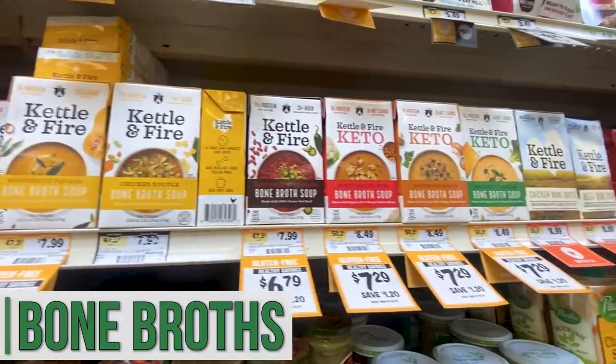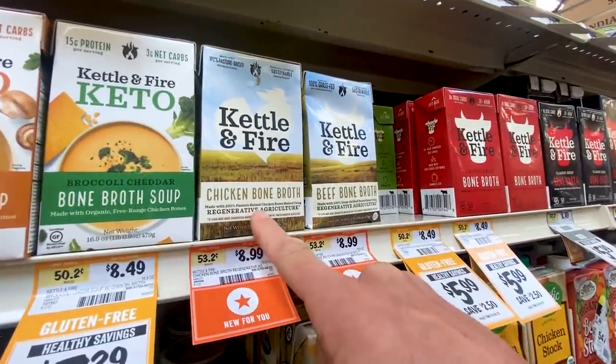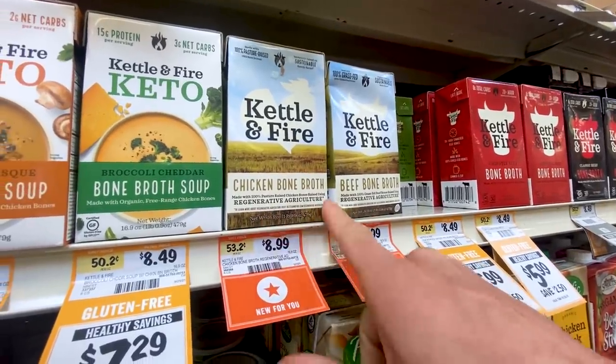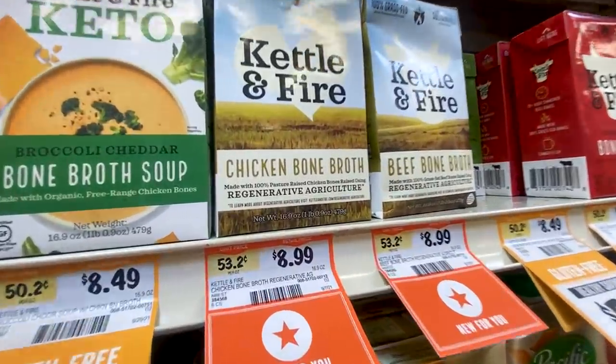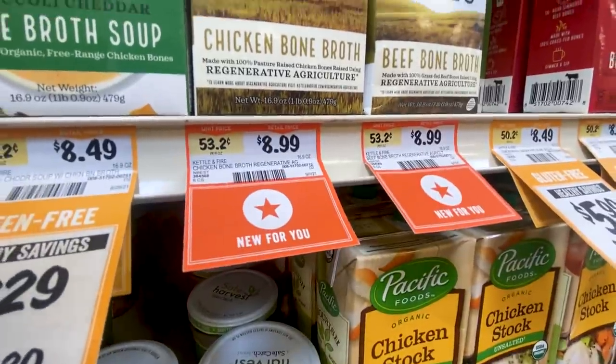The new Kettle and Fire now has a regenerative agriculture option — 100% pasture-raised chicken bones raised using regenerative agriculture. I just think it's cool. Yeah, you pay a dollar more, but that's a really good cause. And that's a new item that is obviously keto — it's bone broth.